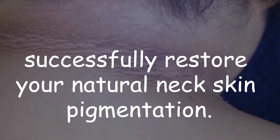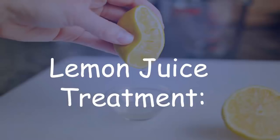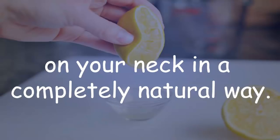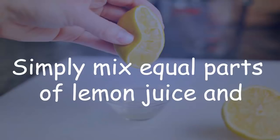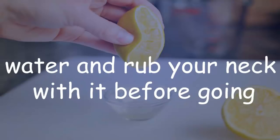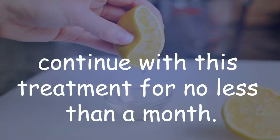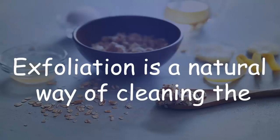Home remedies for dark neck: with the appropriate hygiene, rubbing, as well as moisturizing, these home remedies can successfully restore your natural neck skin pigmentation. Lemon juice treatment: due to its natural lightening properties, lemon can do wonders in whitening the dark skin on your neck in a completely natural way. Simply mix equal parts of lemon juice and water and rub your neck with it before going to bed.